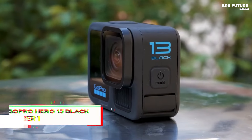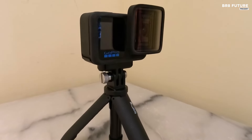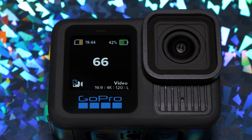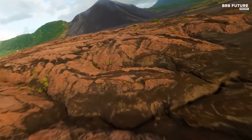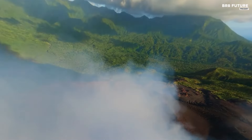The GoPro Hero 13 Black stands as an exceptional choice for those seeking a versatile action camera that excels in various scenarios. Weighing just 0.35 pounds and featuring waterproof capabilities up to 32.8 feet, this camera is designed for adventure seekers. It captures stunning videos in multiple resolutions, including 5.3K at 60 frames per second, 4K at 120 frames per second, and 2.7K at an impressive 240 frames per second, ensuring that every moment is recorded in exquisite detail. With a still image resolution of 27 megapixels, it delivers high-quality photos as well.